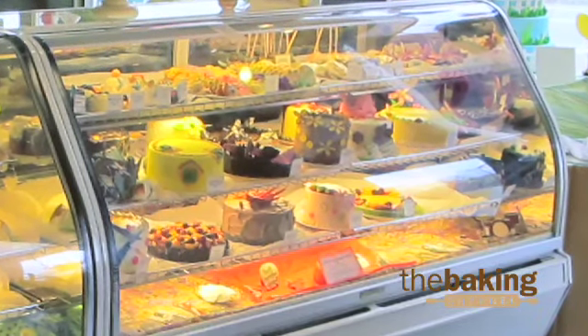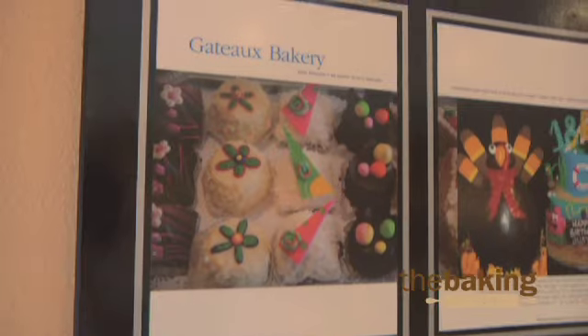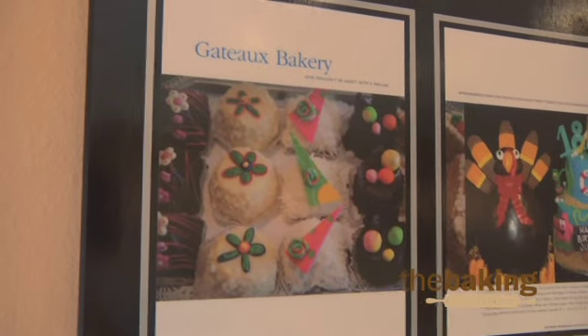A lot of it has to do with the popularity of rolled fondant. The Food Network has probably been something great for the industry because people at home see these things and they see cakes that they want themselves and they can't do it themselves, so they come to a bakery such as ours.